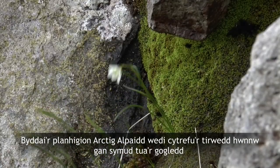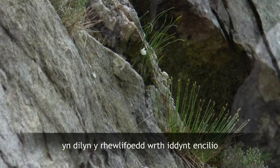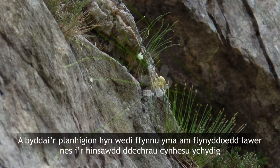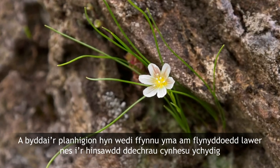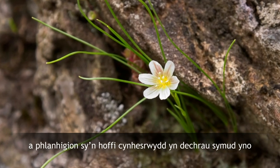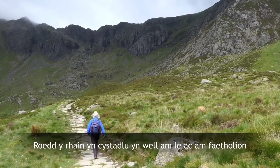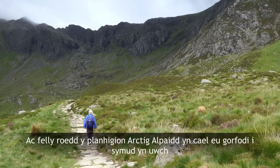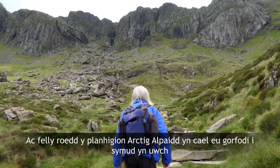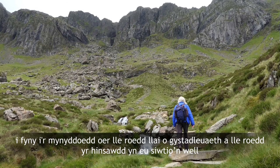These Arctic alpine plants would have colonised that landscape, moving northwards following the glaciers as they retreated, and they would have thrived here for many years until the climate started to warm a little bit more and then warmth-loving plants started to move in. These were better at competing for space and for nutrients, so the Arctic alpines were forced to move higher up into the cold mountains where they were free from competition and where the climate suited them better.